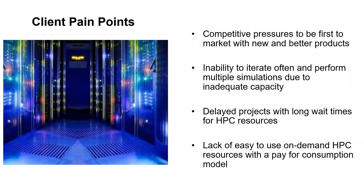HPC is a necessity in every industry, and 55% of the U.S. GDP of roughly $10 trillion is touched by it. Cloud technology provides instantaneous capacity and rapid workload provisioning, unlike the current on-premise HPC model.